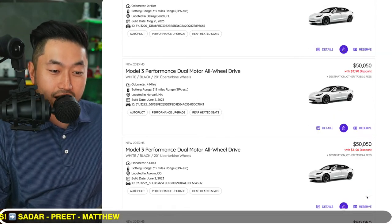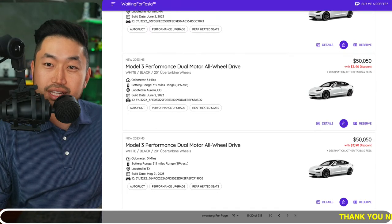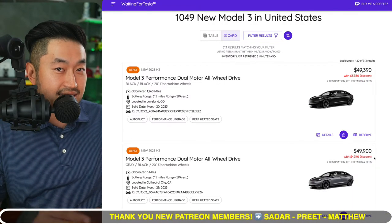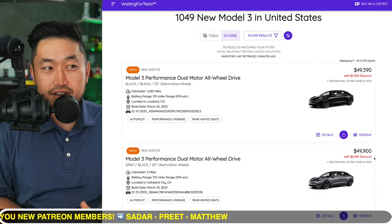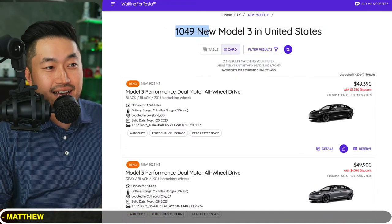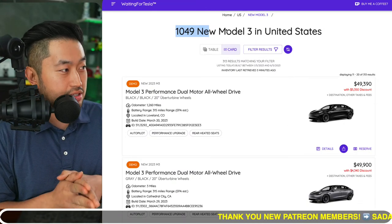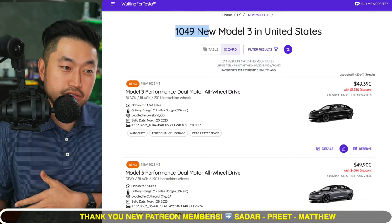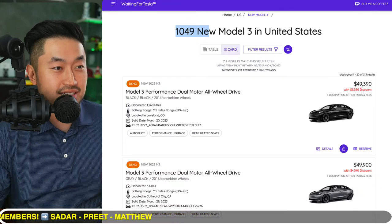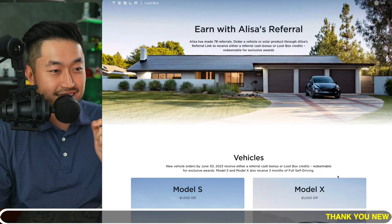It's only June 6th, so we're not even at the end of the month — and this is the last month of the second quarter. If this inventory for the Tesla Model 3 stays above 1,000 vehicles, we could start to see even more discounts, more promotions, maybe a better financing rate, or some free supercharging miles. There's already a way to get free supercharging miles by using a Tesla referral code like the one down below in the description.